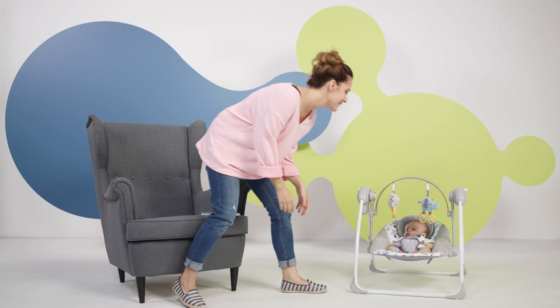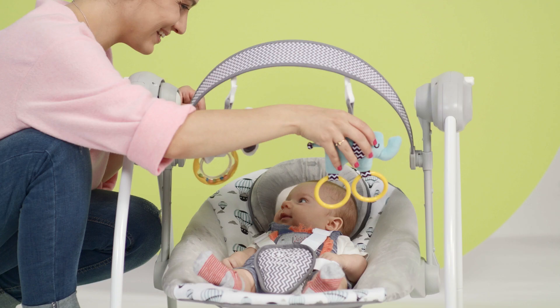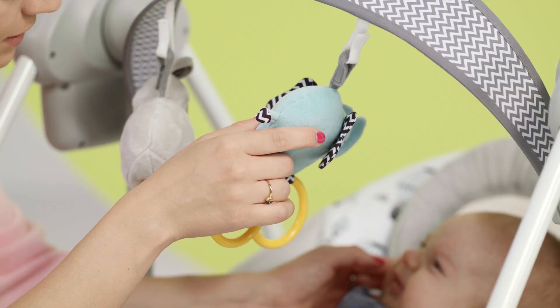When you want your little one always near you, the Flow Rocker will surely come in handy. It's his little kingdom of fun and the place from which he gets to discover the world.